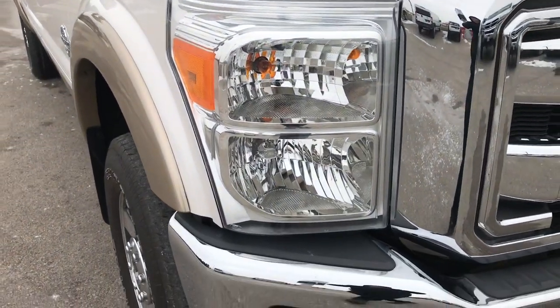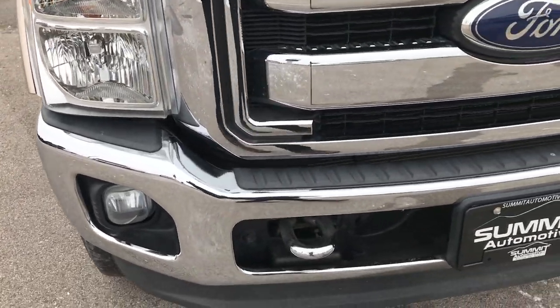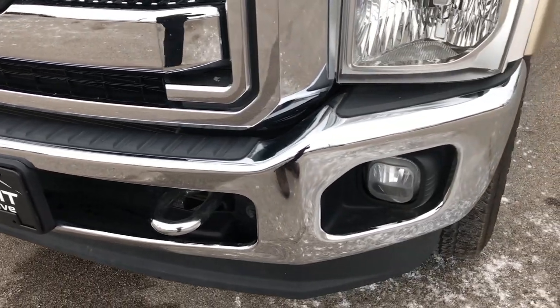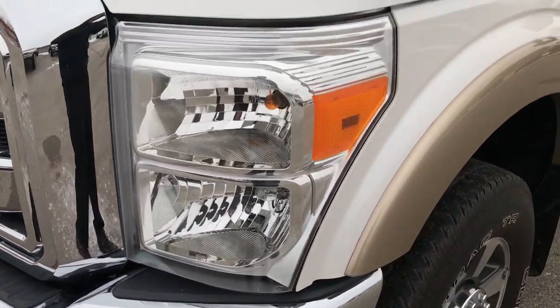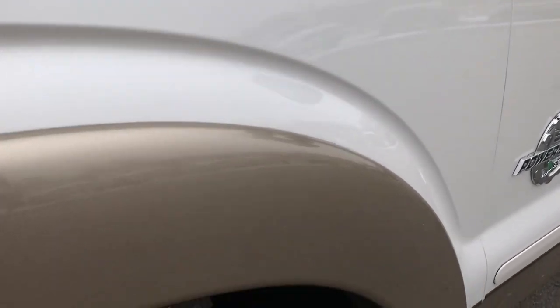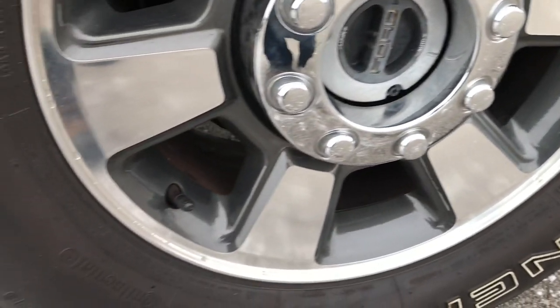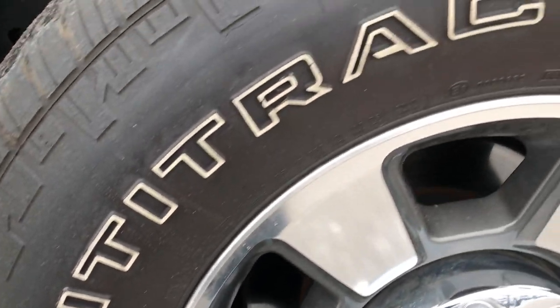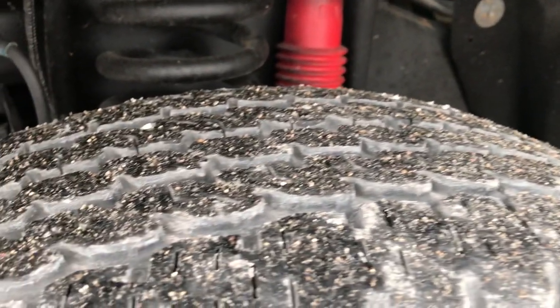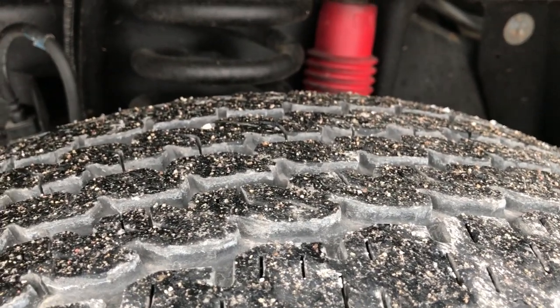This truck has the 6.7 liter Power Stroke Diesel. From this HD video, you will be able to tell that this truck is extremely clean all the way around. White Platinum Tri-Coat is the color. It has Continental Conatrac LT275/70R18 tires on it, with the factory painted and polished aluminum rims.